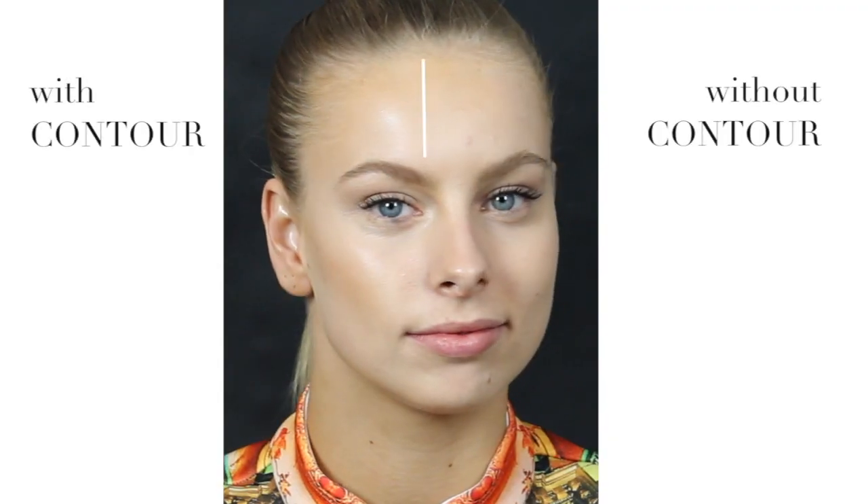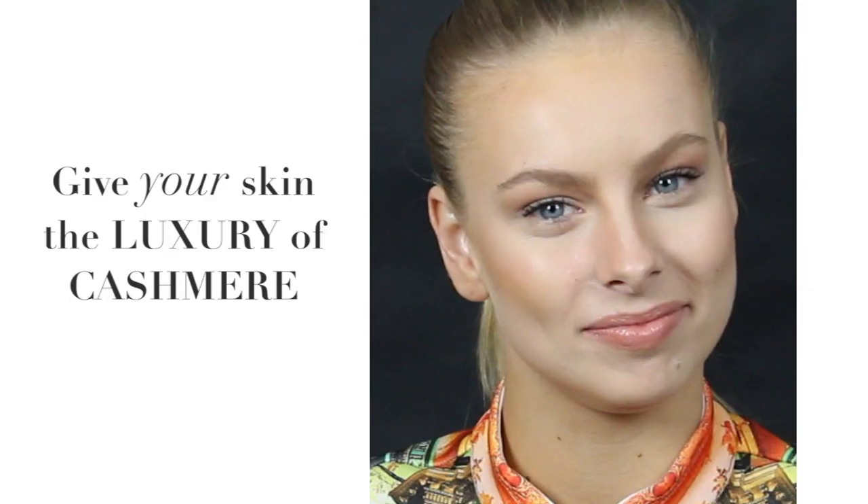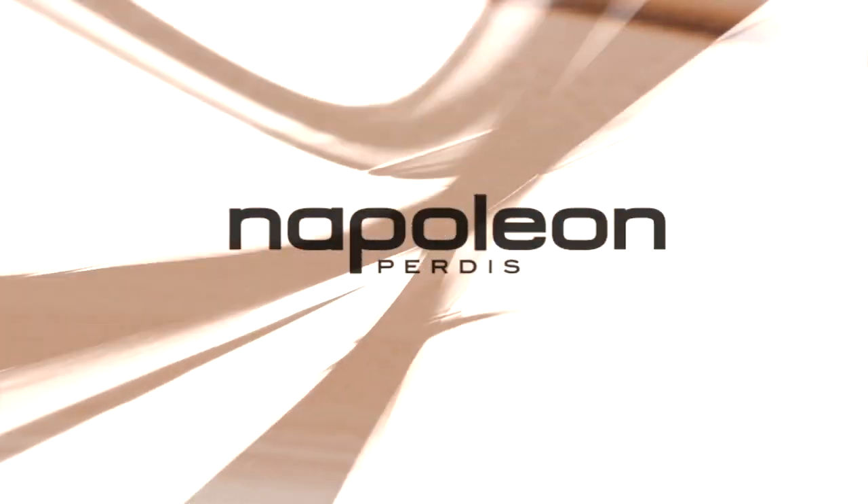Napoleon says contouring is like shapewear for the face — it should lift and define without being seen. Make your skin luxurious with our new Stroke of Genius Liquid Cashmere Foundation.